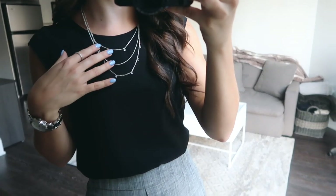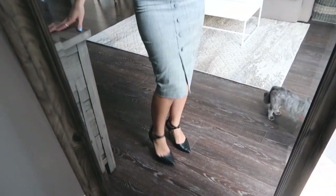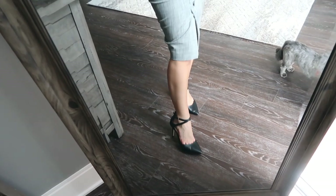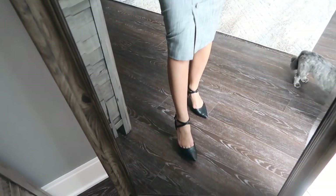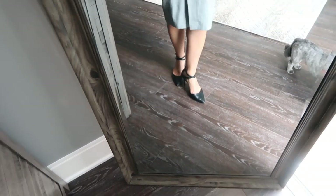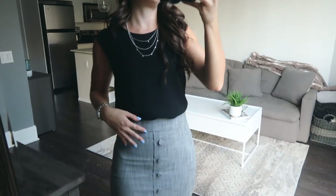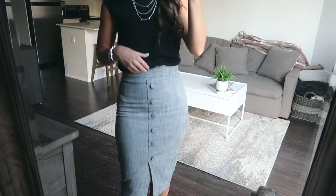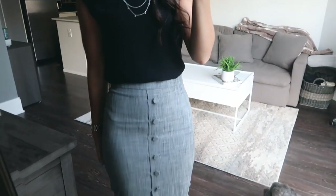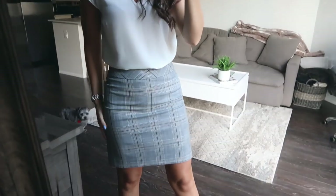I paired it with a Forever 21 necklace and the same silver jewelry as before, then kept with the dressed-up look using heels from Aldo — very comfortable because I went a half size up so my toes aren't squished, and the ankle strap keeps your foot secure. Even though they're a stiletto heel, they're very comfortable. You can also wear this skirt more casually with a white t-shirt and funky shoes — there are so many ways to pair it.